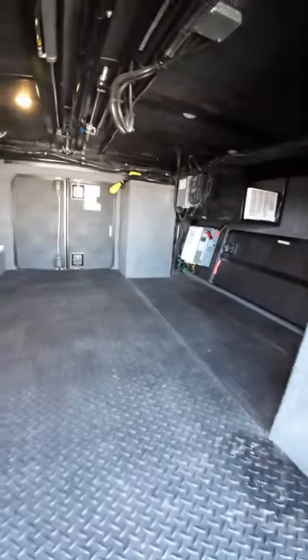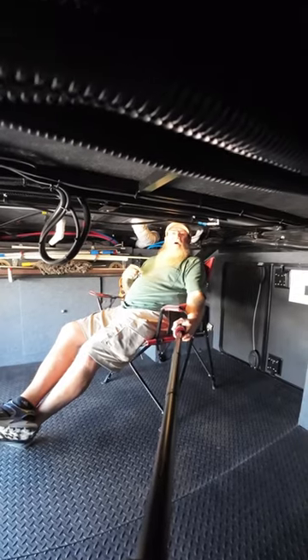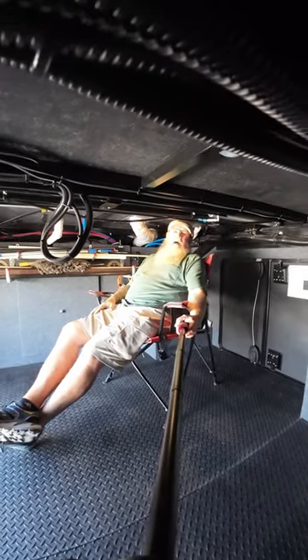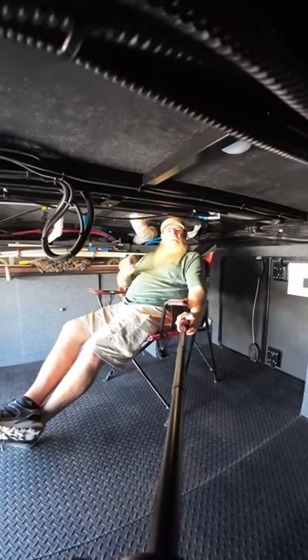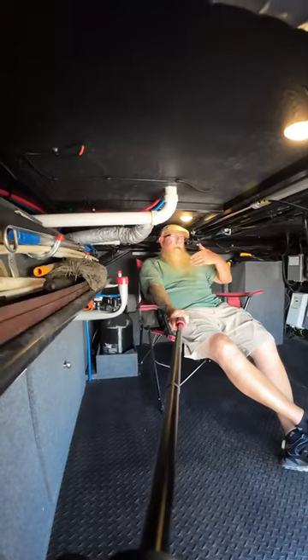Underneath that trap door is where our batteries are — that's huge! I can even set a lawn chair up down here. When Diane gets tired of me, I'll come down and have my man cave. As always, have a great day, we'll see you in the next video — come on in, there's room!